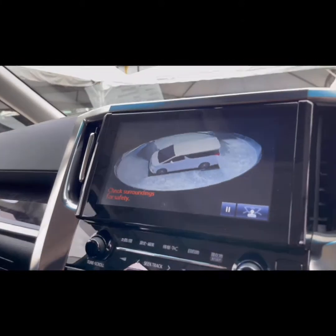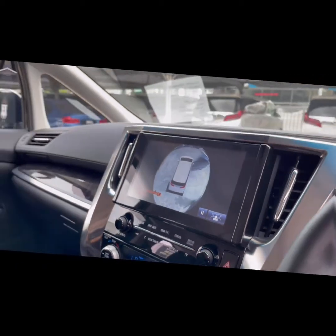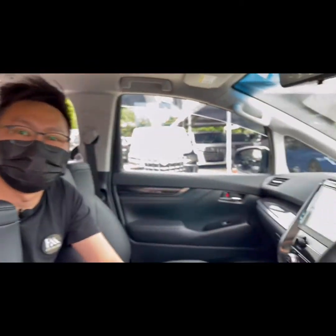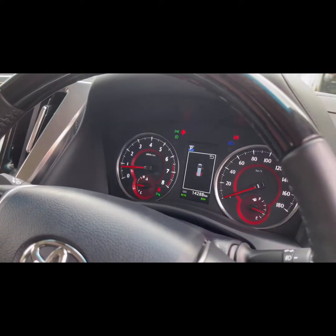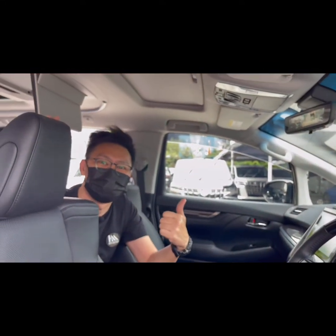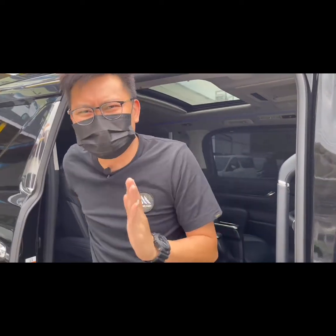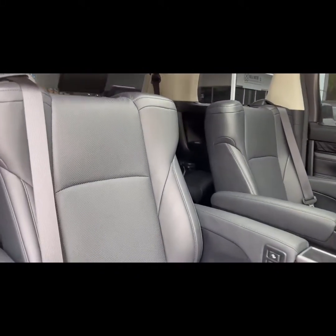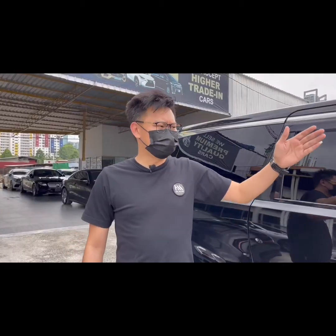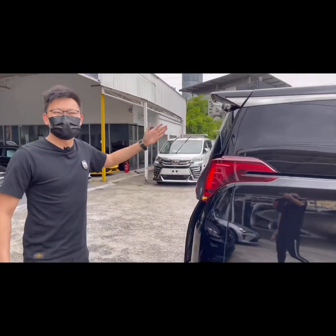So ini yang consider full spec. Full spec yang masuknya sebenarnya ialah ada roof ke tak ada roof — itu optional jugalah, tengok you nak atau tak nak. Yang lainnya ialah mileage — sebenarnya yang ini paling penting. Ada orang suka low mileage tapi sekarang punya market susah sikit. Last sekali, ini leather seat. Lepas 2018 ke atas semua 100% full leather. Kita boleh explain dengan SC — ada datang dua power door dengan satu power boot sekali. Itu yang kita panggil full spec.